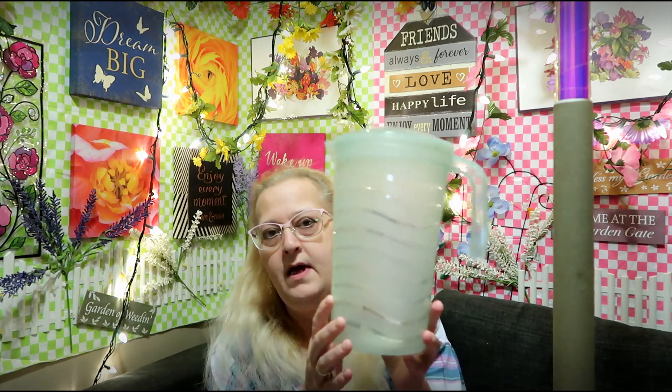Hi, my sweet friends, welcome back! Today we're going to be doing a Dollar Tree haul, so let's get started. Everything at our Dollar Tree is $1.25.